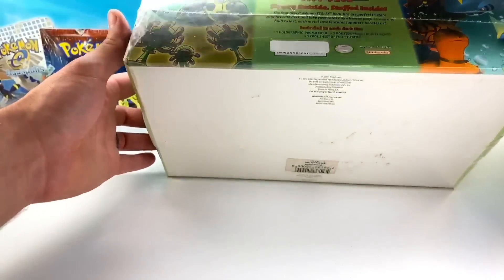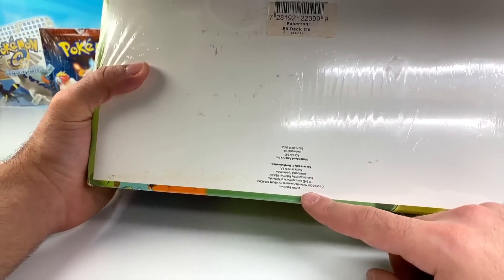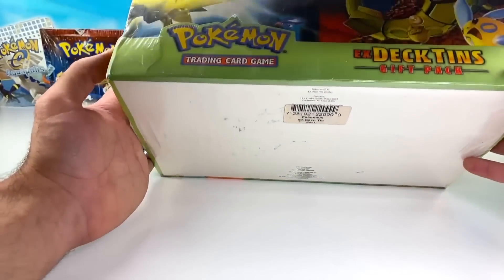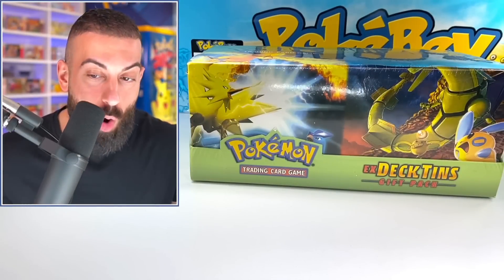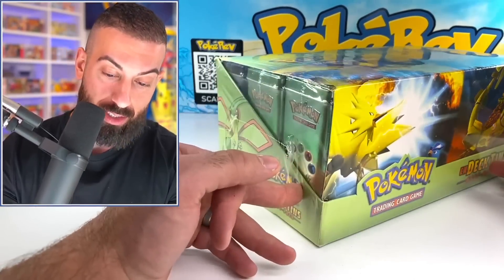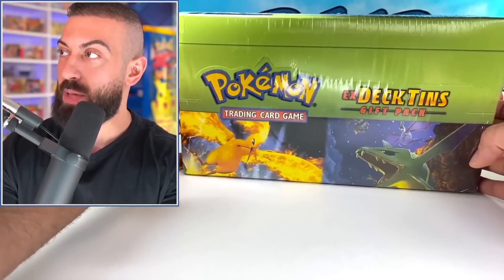Oh man, we got a case — I've only seen a case of these like a couple times. It's upside down but it says 2004 on it. Like 20 years ago, that's crazy. I'm not sure what I'm going to do with it. I might end up opening it one day — it'd have to be for something really really special. Right now it's staying sealed, but we'll see. Maybe one day — you never know.